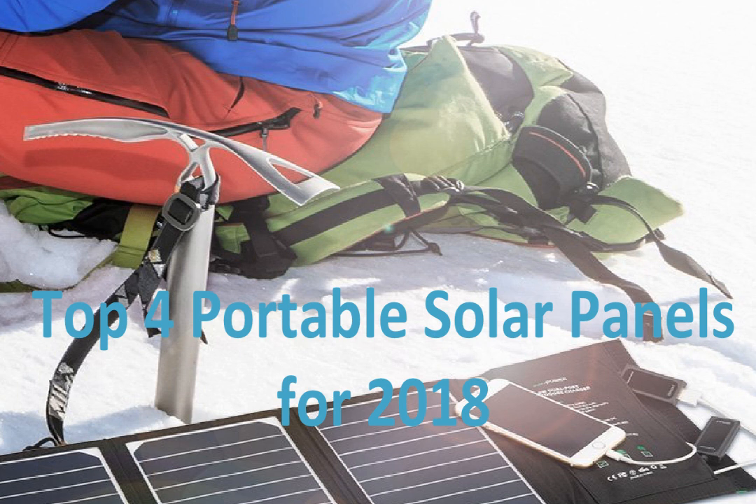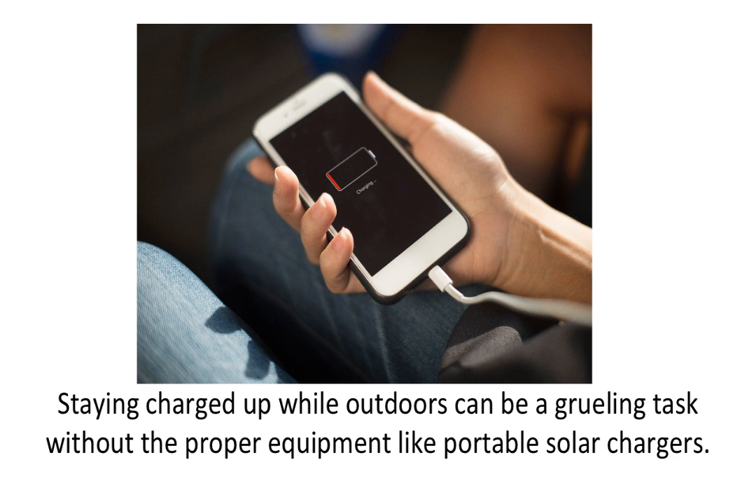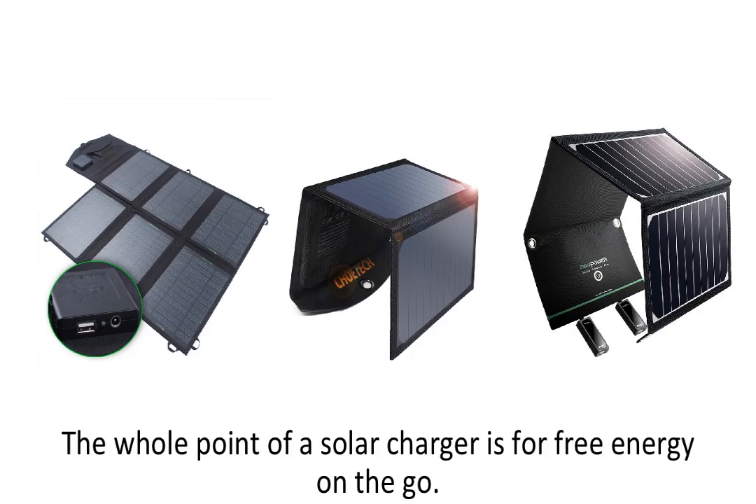In this review, I will be showing you the four best solar panel chargers for 2018. These solar chargers will be rated on their power output, their quality, and other features. All of the solar panels are portable and collapsible, and they are essential for any outdoor activity to keep your devices charged up. Everyone has a device or phone that needs to be charged, and staying charged up while outdoors can be a grueling task without the proper equipment like portable solar chargers.